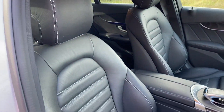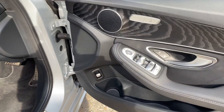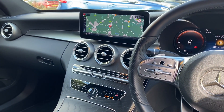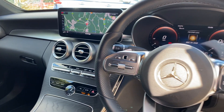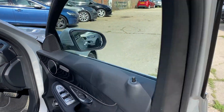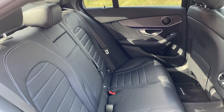We've got full black Artico leather upholstery with electric heated front seats, and we've got full Command satellite navigation, DAB radio, Apple CarPlay, Android Auto, dual zone climate control, and a leather multifunction steering wheel with paddles. And there are your rear seats.